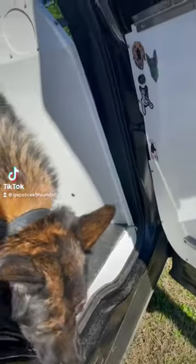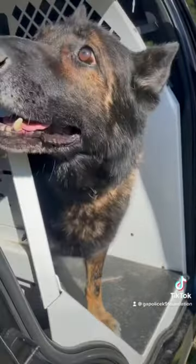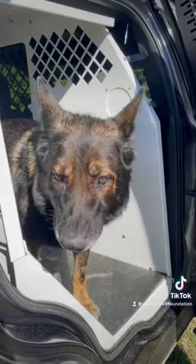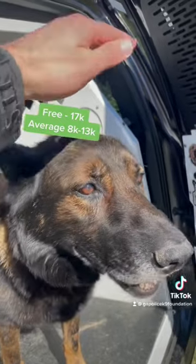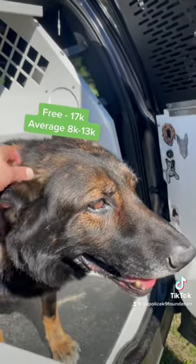One of the most common questions we get is how much the canine costs and how much their equipment is, and we're gonna answer a couple of those questions for you. Canines can cost anywhere between being free all the way up to about fifteen thousand to seventeen thousand dollars. Rio here is a single-purpose narcotics detection canine and he cost about eighty-five hundred dollars.